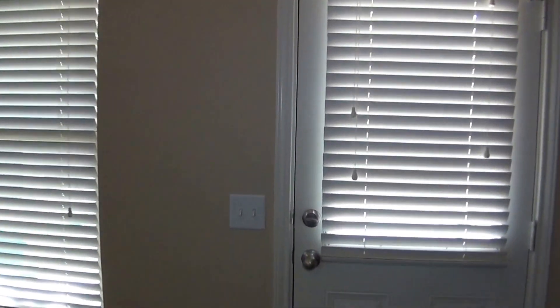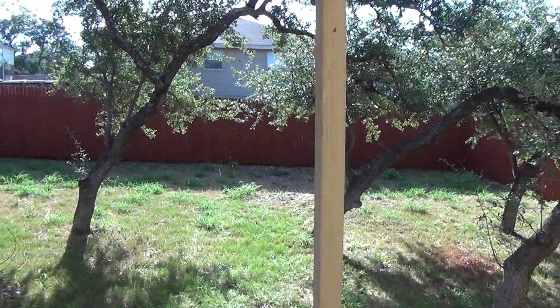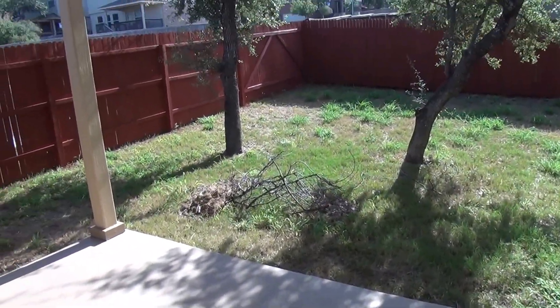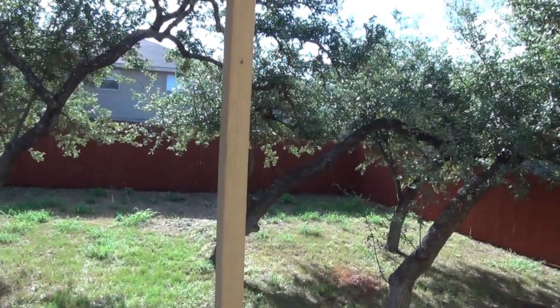Let's head to the backyard real quick. We do have a nice fenced yard with lots of trees and a covered patio. If you want to do some barbecue in here, that would be great for entertaining. The fence was just recently stained so it looks very nice.